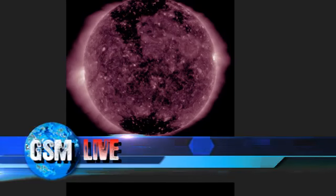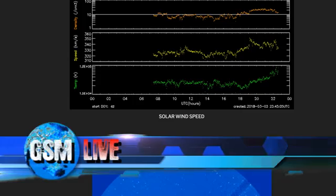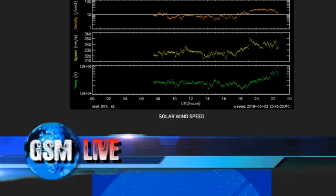Taking a look at our current solar wind conditions. As you see in the yellow, solar wind speeds are hovering in the 325 to 330 kilometers per second, with a high density of about 30.6 right now.